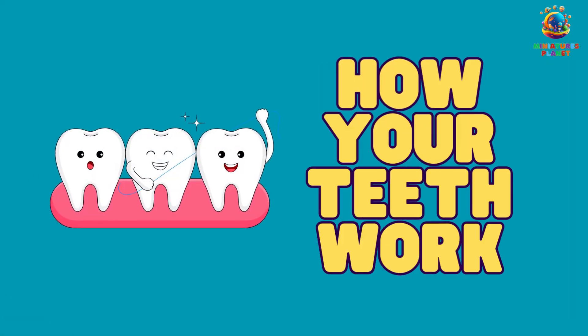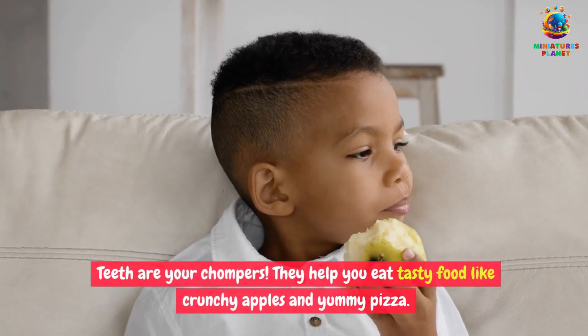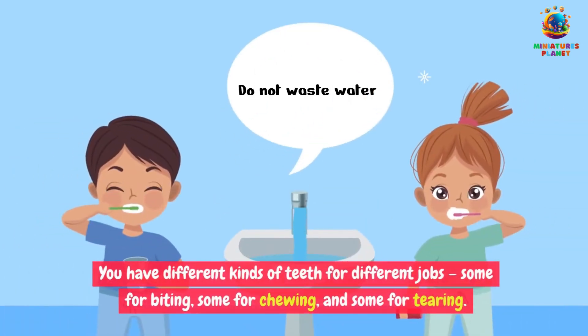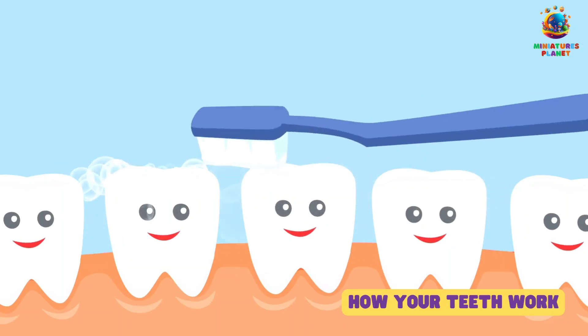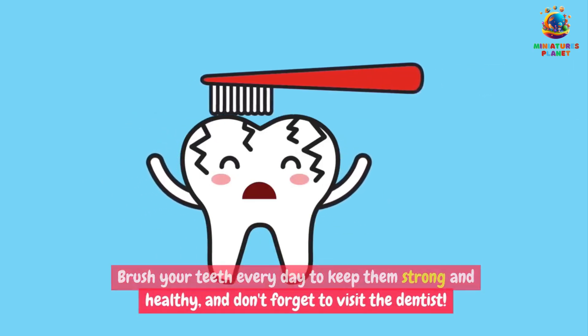How your teeth work. Teeth are your chompers. They help you eat tasty food like crunchy apples and yummy pizza. You have different kinds of teeth for different jobs — some for biting, some for chewing, and some for tearing. Brush your teeth every day to keep them strong and healthy, and don't forget to visit the dentist.